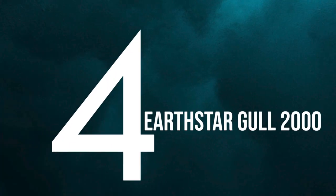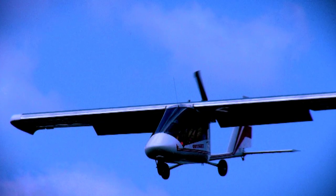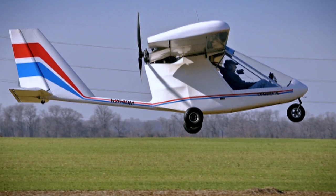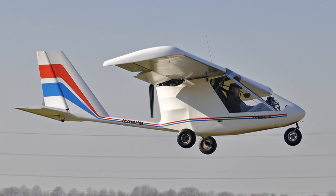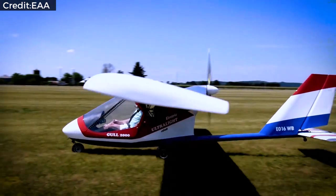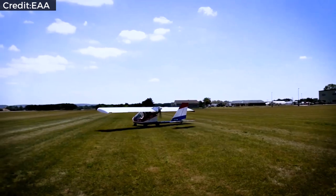Number four: Earth Star Gull 2000. Earth Star Aircraft of Santa Margarita, California produces the Earth Star Thunder Gull series of cantilever high-wing tricycle-gear ultralight aircraft, available as either a home-construction kit or a finished product. Designer Mark Beierle set out to create an airplane with the feel of a hang glider, the agility and visibility of a helicopter, the effortless smooth flight of a sailplane, and the utility and economy of a general aviation aircraft.